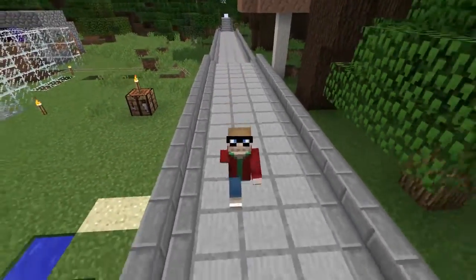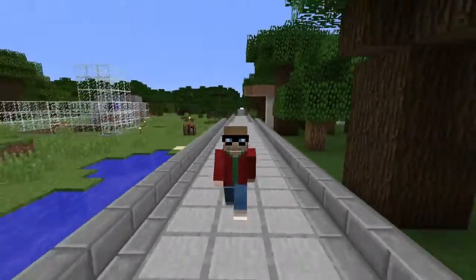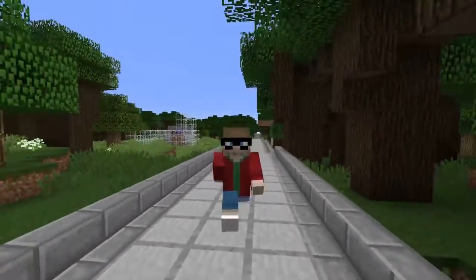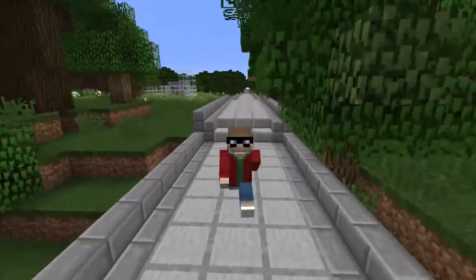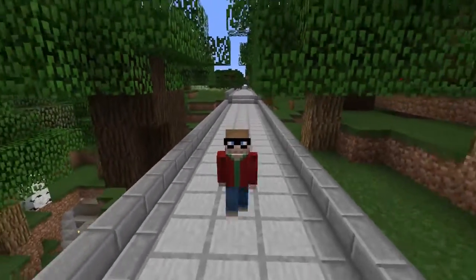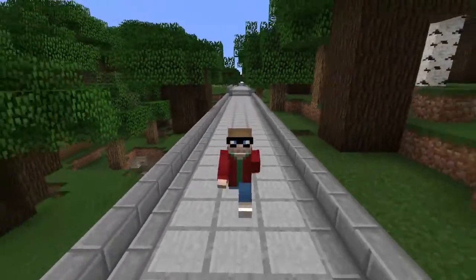All right everyone, I hope you're having a good day. I'm Professor Maple, we're back on the SpruceCraft server, and today we're finishing up that post office that I started last time.